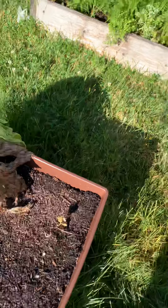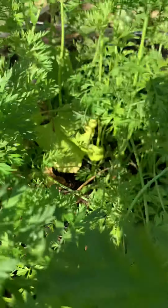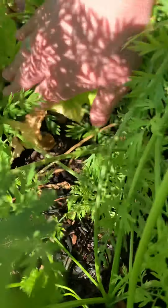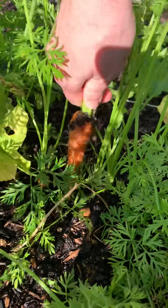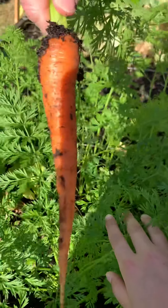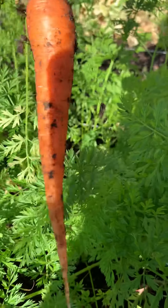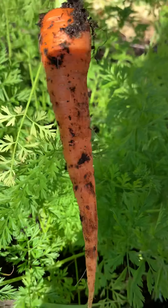And then over here we have our carrots. We've been growing some good carrots in here. Let's see if we can't pick one and see how big it is. Let's pull it out and see what we have. Look at that! We've got a big orange carrot ready for eating. I'll bring that with me inside.